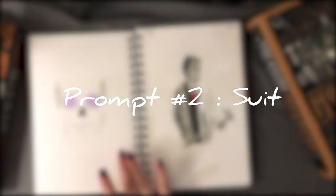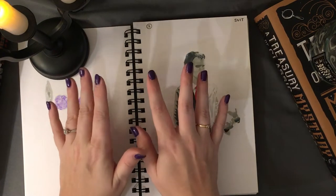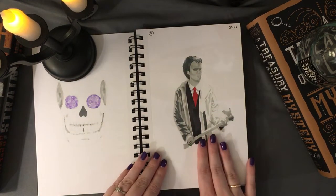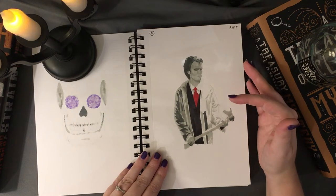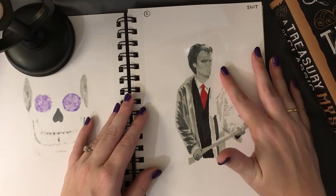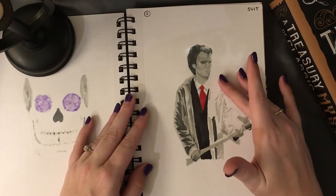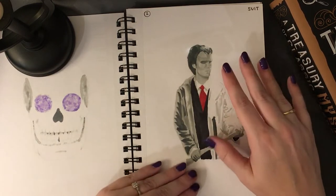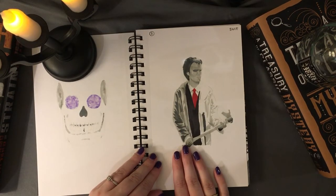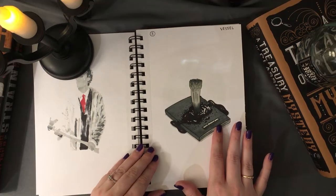I used references for a lot of my prompts, so you'll see more realistic styles versus my own personal style for specific ones. Number two was 'suit,' and I decided to do an iconic Halloween horror-esque character — American Psycho, played by Christian Bale. I thought overall it turned out really well; I really liked the different tones and how I was able to get some contrast into this picture.